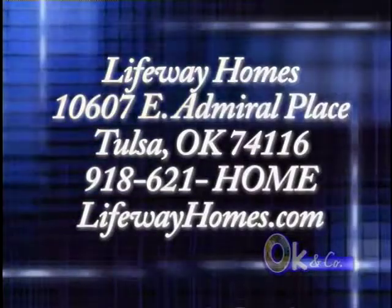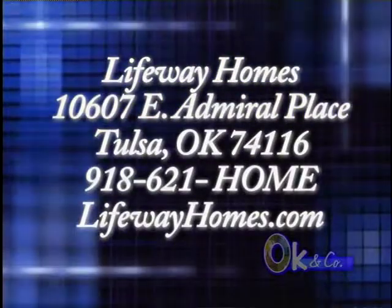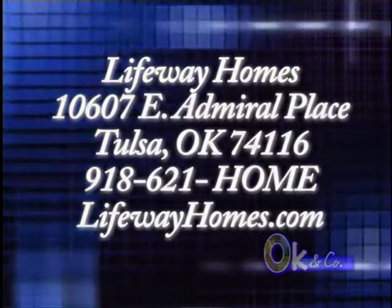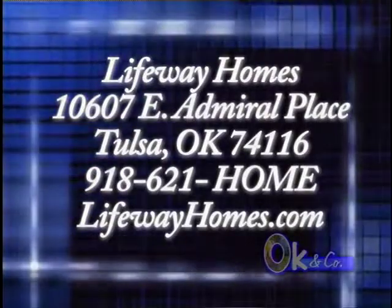Well folks, I'm telling you, if you haven't had a chance, I want you to come out, see Mike, see these people, come out here, take a look at LifeWay Homes and find out what you're missing. Because if 2009 is your year and you're looking for a new house, right here is where you want to stop. Come by — we're only off at 169 Admiral. Take a look at us, you can go to the web. LifeWay Homes, 2009. Take a look at us.